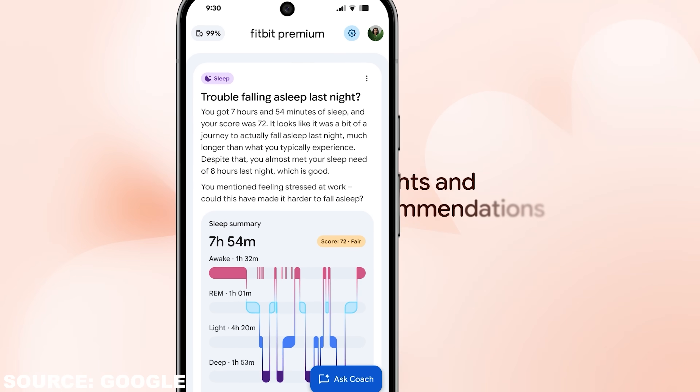First, pattern detection and explanations: you can say 'find patterns in my sleep and summarize this week,' and it will generate relatively simple visualizations and point out trends — like longer sleep latency on weeknights or post-travel circadian drift — tying that back into your cardio load. Second, adaptive scheduling: if you had a hard training day, it might suggest adding 30 minutes of sleep the next night, which is actionable advice, and it will also explain why it's suggested.